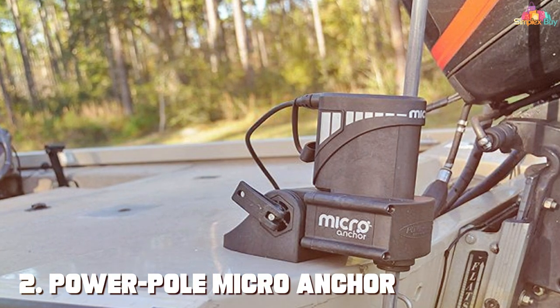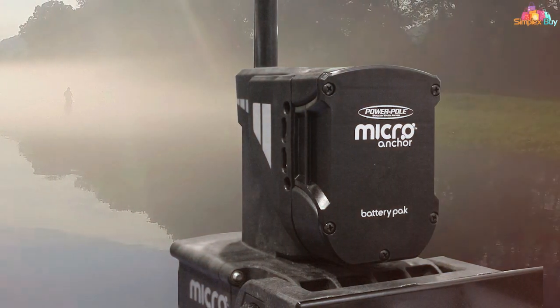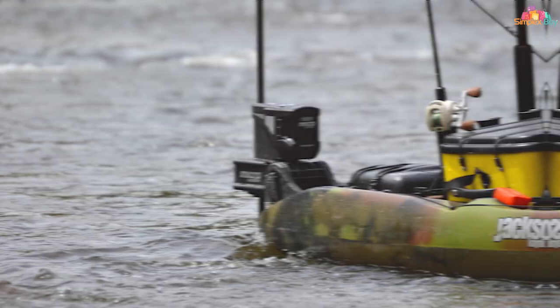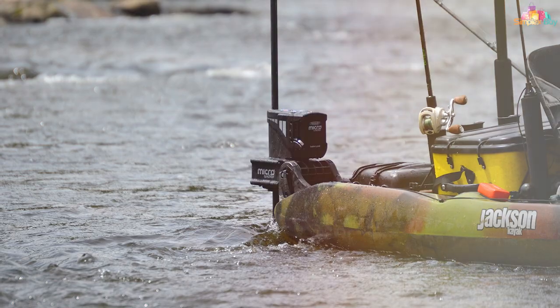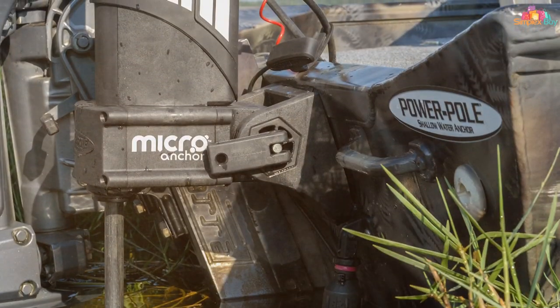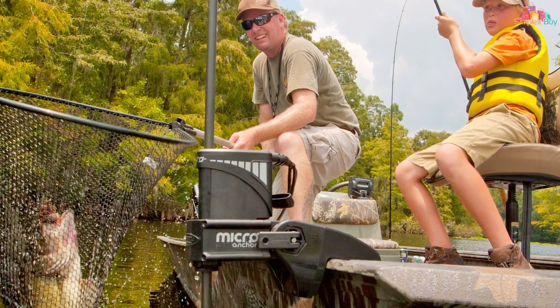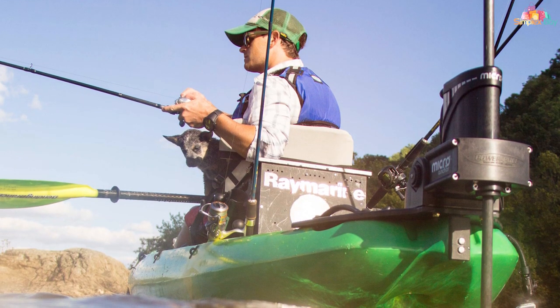Moving on to number 2, the PowerPole Micro Anchor. Experience the ultimate in boat control with this compact yet powerful device that revolutionizes the way you anchor your kayak or small boat, offering unparalleled convenience and precision. Simply press a button and it deploys a sturdy anchor spike into the bottom, securing your vessel in place. It's perfect for fishing in shallow waters or maintaining position in swift currents. With its silent and efficient operation, you won't disturb the fish. The wireless remote control allows you to anchor and release with minimal effort, and it even comes with a mobile app for added convenience. Crafted from high-quality materials, the PowerPole Micro Anchor is built to withstand the rigors of the water — upgrade your boating experience today.